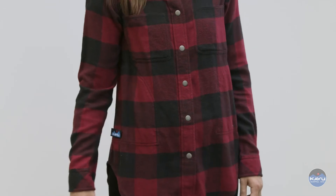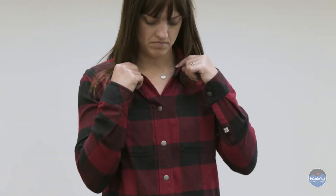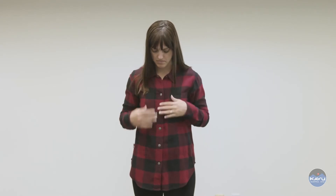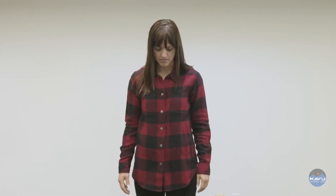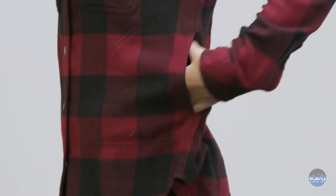The Wren is constructed from 5.5 ounce 100% certified organic cotton flannel. This shirt features a bold buffalo plaid pattern, full snap front, two chest pockets that are plaid matched, as well as side seam entry pockets.